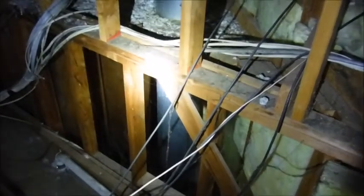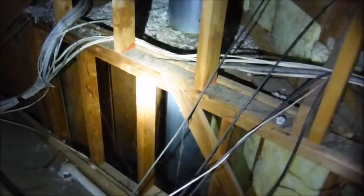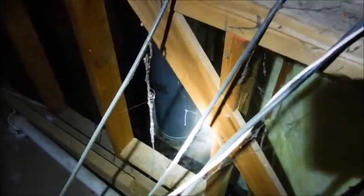Good morning, Hawkeye Home Inspection here on inspection in El Dorado Hills. I'm looking at a pre-manufactured fireplace down in the attic. I can see all the way down in there.